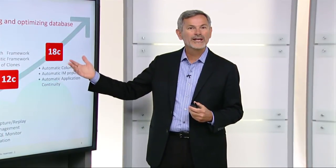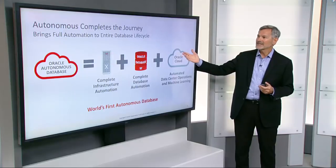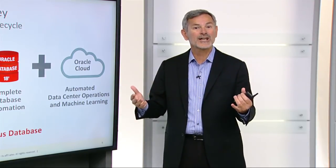Oracle has been working on automating databases for a very long time, and we've invested thousands of engineer years in automating and optimizing all aspects of the database. Similarly, with engineered systems, we've invested thousands of engineer years in automating and optimizing the database infrastructure. What the Oracle Autonomous Database does is it completes this journey — we now have complete infrastructure automation, completed database automation, and we're adding automation of data center operations and optimization with machine learning to deliver the world's first autonomous database.